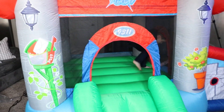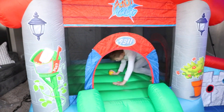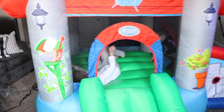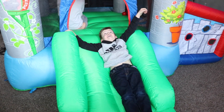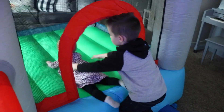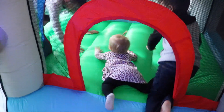We actually have two — I'll show you the outdoor one in a minute. We set this one up in the living room, and my living room isn't that big, but it fits really well. The kids are able to jump around and have a really fun time. I love that it has a little ball pit and a little basketball hoop inside that the older boys can play with, plus a slide.